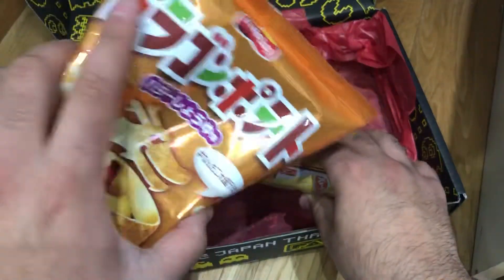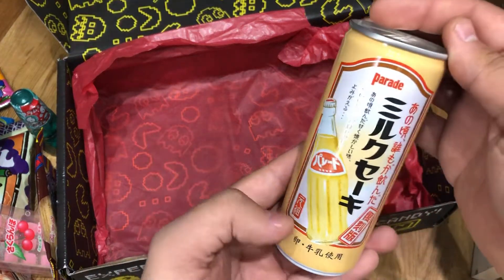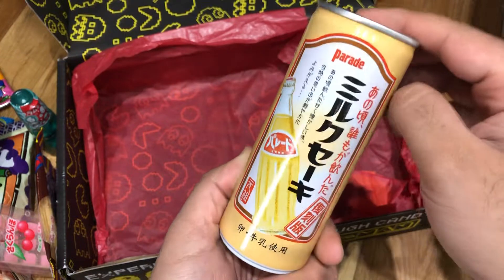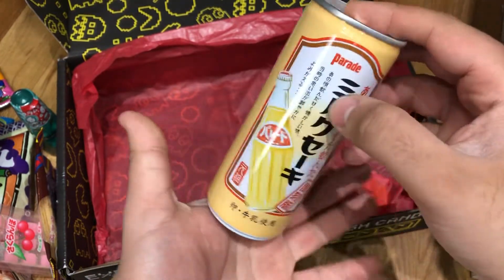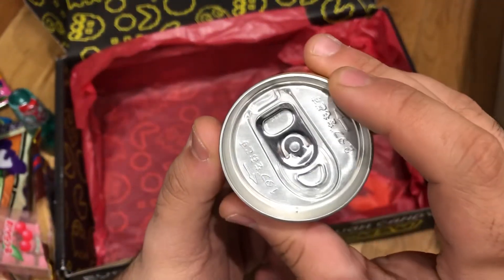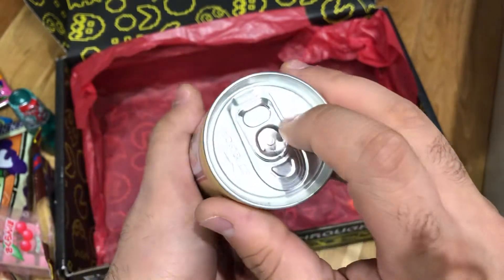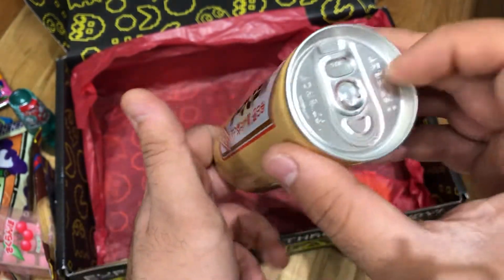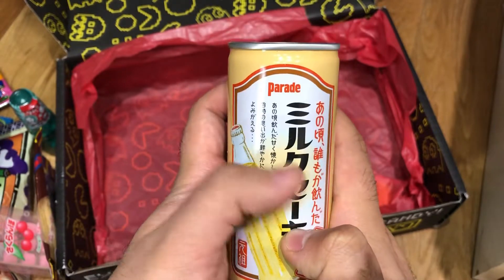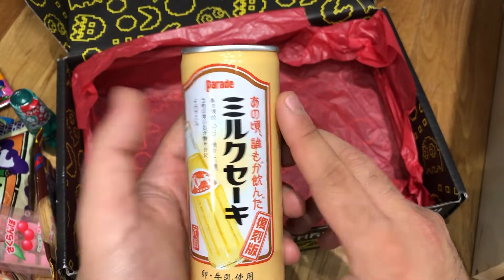And this is the star of the show — part of the premium crate as well. It's a milkshake in a can. I'm lactose intolerant, so I don't know how this is going to go for me. I love those Japanese cans — it actually tells you how to open a can, which we don't get in the UK. It is milkshake flavoured — they've been around since the 50s and they're still here today, kind of like Pac-Man.